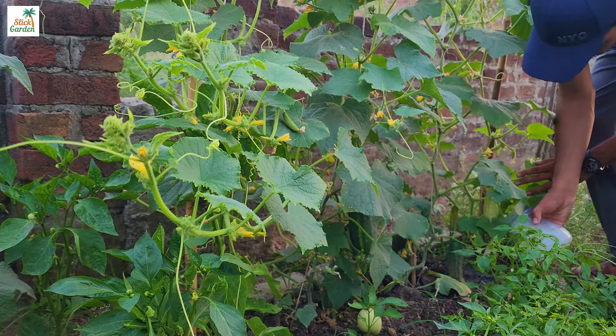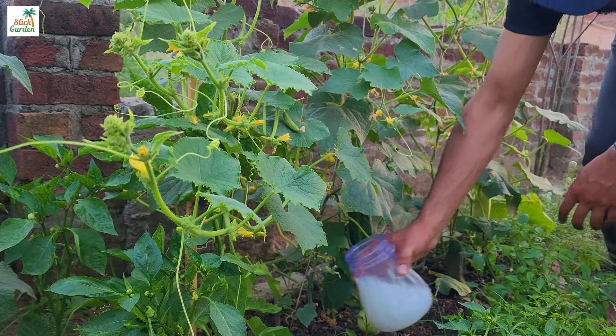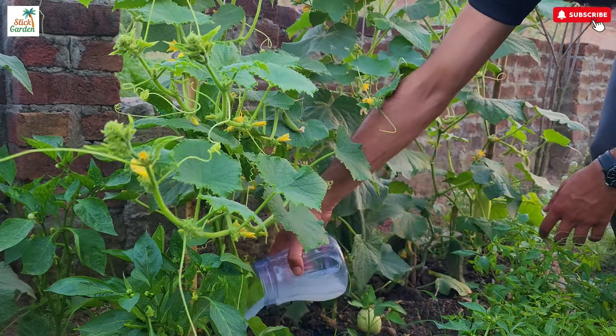In contrast, yeast contains proteins, vitamins, and beneficial microorganisms like fungi and bacteria, all of which can boost soil fertility and plant health.